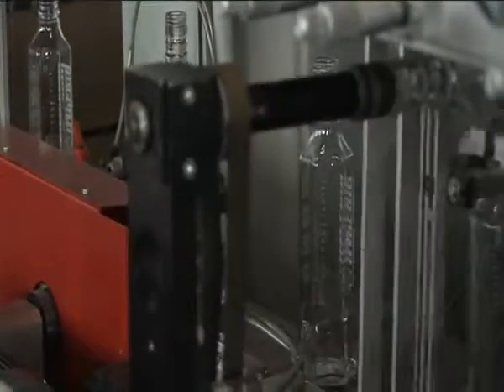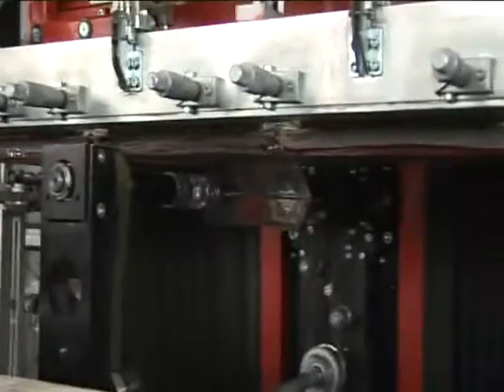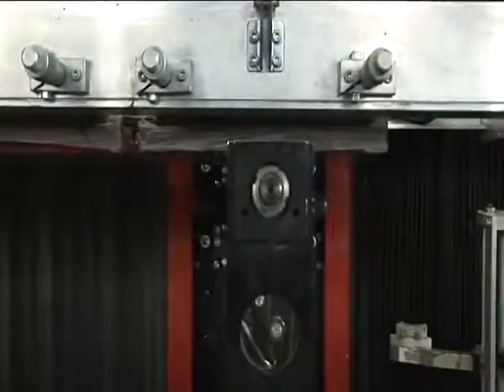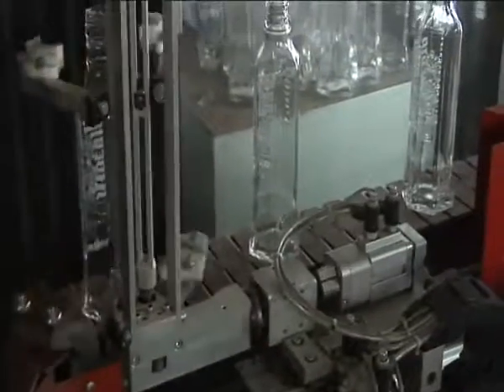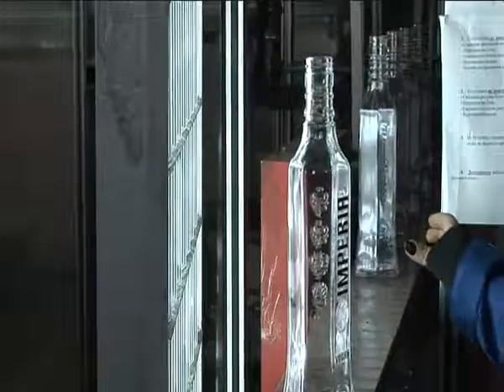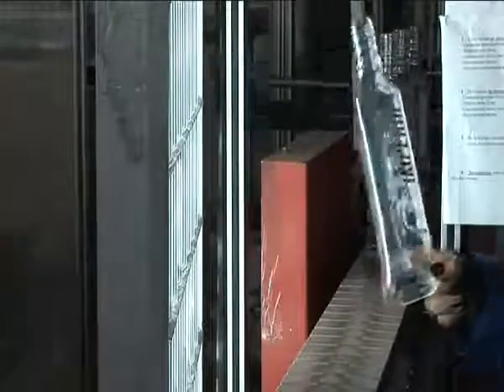It also has the capability of printing on multiple shapes of bottles, including round, oval, conical, and square. The ease of changeover from one design to another and high-precision print quality makes this German machine an ideal choice for short-run production.